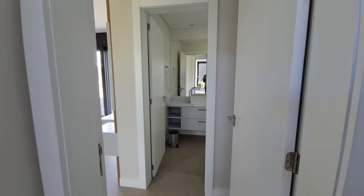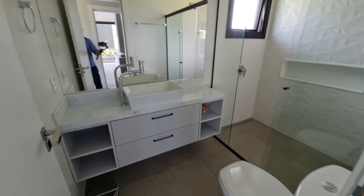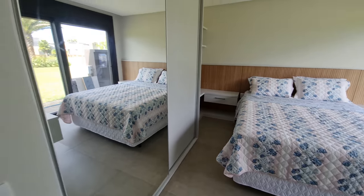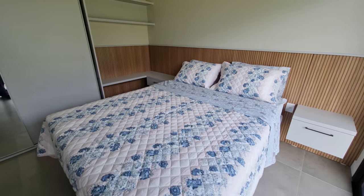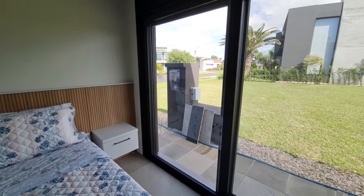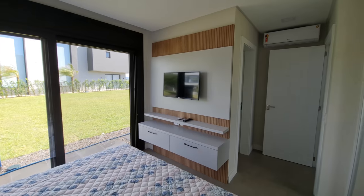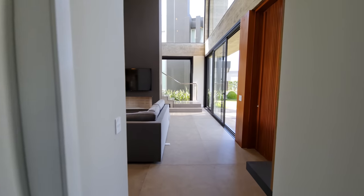Aqui é o famoso quarto do vovô — a suíte terra. Aqui o banheiro dela. É o dormitório aqui de baixo, com uma cama de casal, um guarda-roupa bem espaçoso com duas portas, mais um móvel ali. O detalhe dessa suíte terra é que ela tem uma porta-janela para a rua, e as aberturas dessa casa são todas automatizadas. O quarto já tem televisão, painel, e split — ar-condicionado já prontinho.